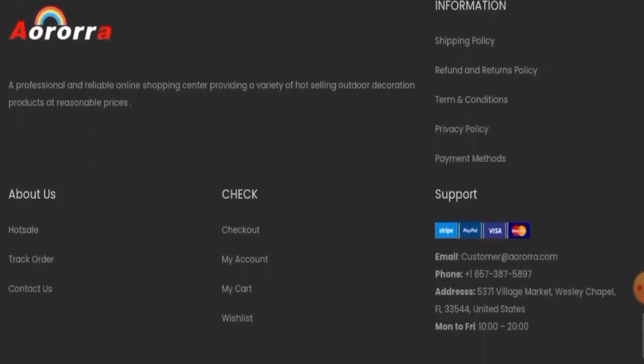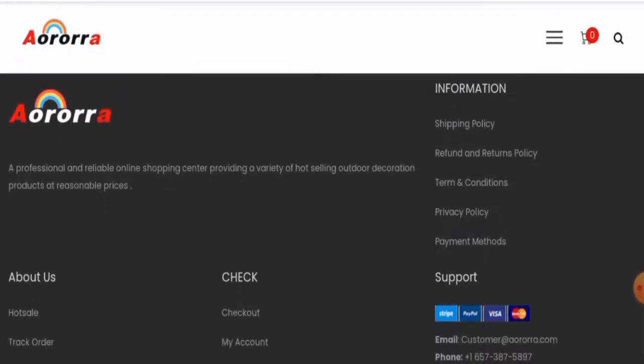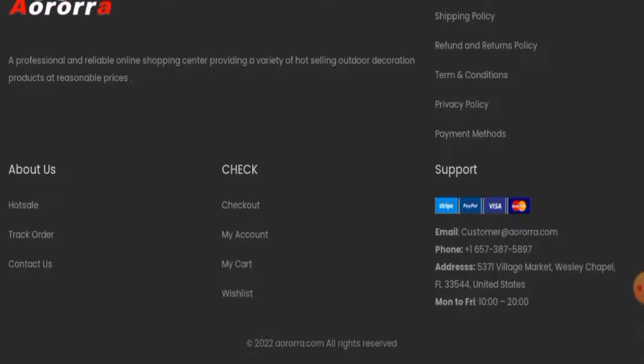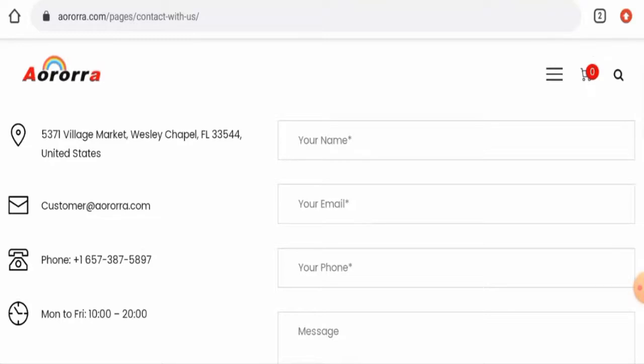They have not given any 'About Us' information anywhere, which can be taken as a drawback of the site. Moving on to contact details, they have provided contact details on the main home page and also a separate page section. However, the physical address is not genuine — we checked and they have provided someone else's address. The contact number is also not genuine, though the email address does match the domain name, which can be taken as a positive sign.